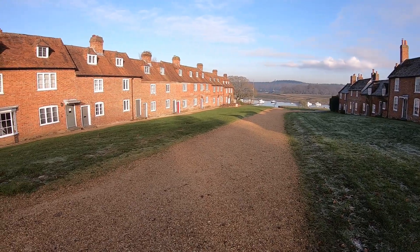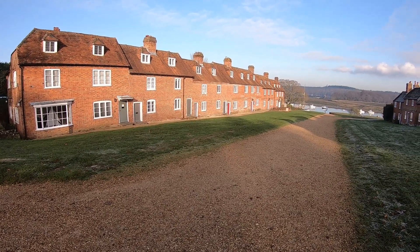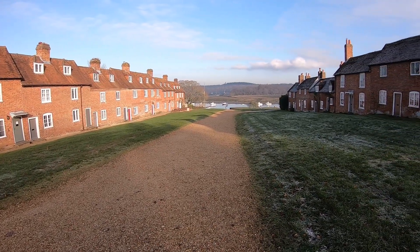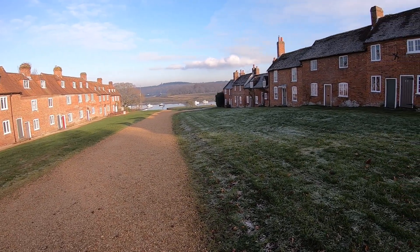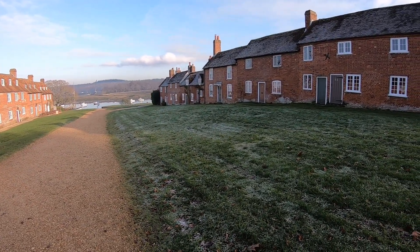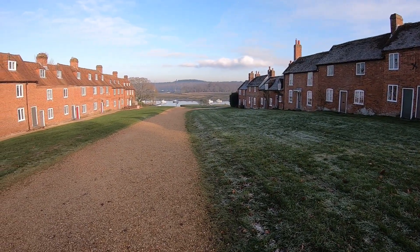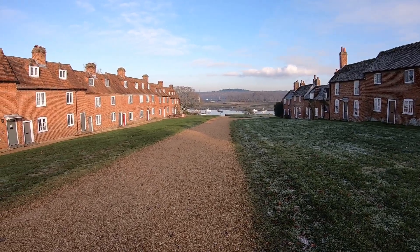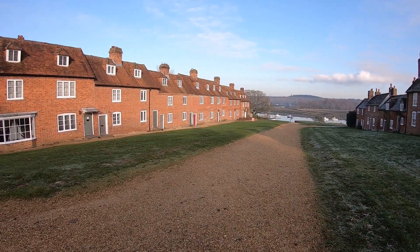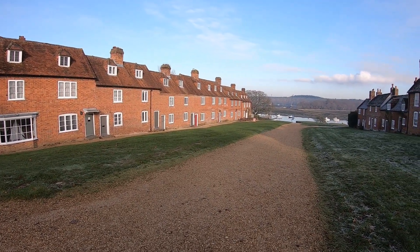Bucklers Hard was originally called Montagu Town, built by the Second Duke of Montagu as a free port for trade with the West Indies. It was an ideal place to build ships and the shipbuilding industry started in the 18th century, lasting around 60 years before declining. Over 50 Royal Naval ships were built around here and three ships that fought in the Battle of Trafalgar were built here. During the Second World War, motor torpedo boats were built here and the whole area along the river was a base for landing craft getting ready for D-Day.